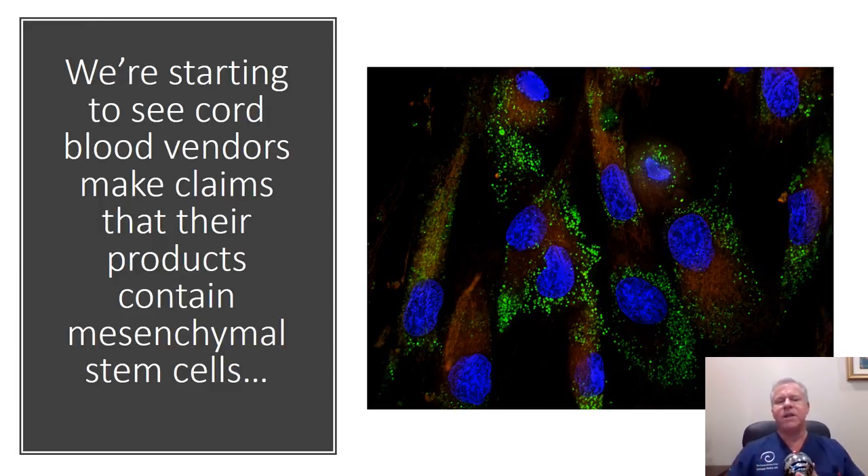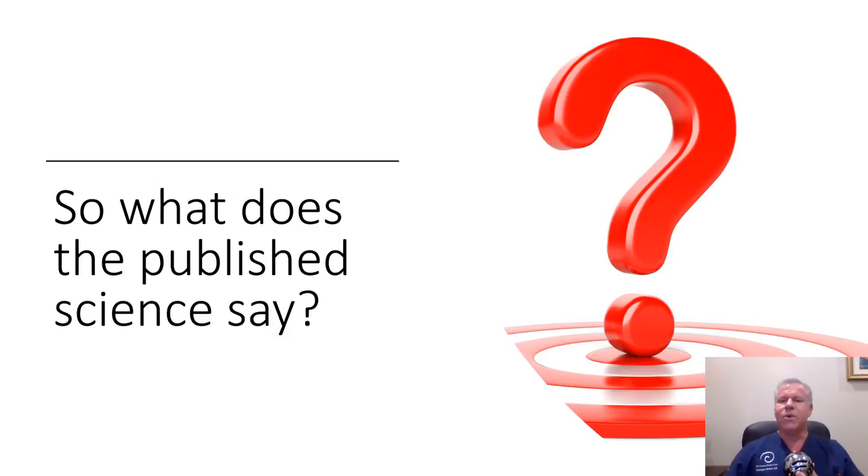We're starting to see cord blood vendors make claims that their products have mesenchymal stem cells. Let's take a look at what the published literature says about this.